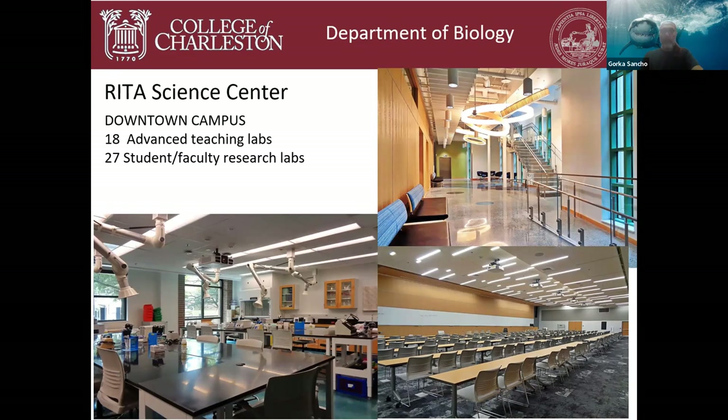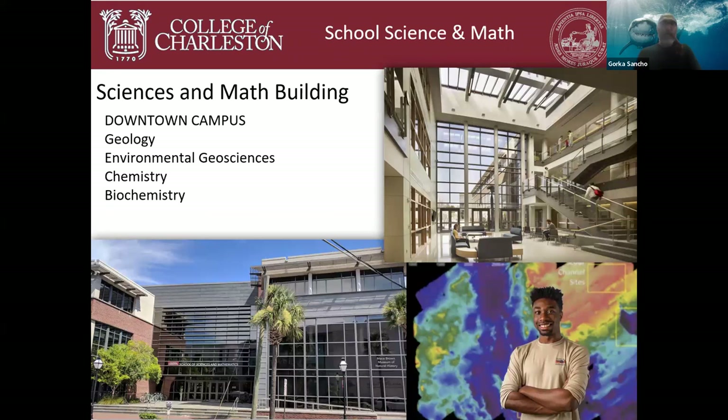We also do a lot of teaching in the Science and Mathematics building nearby, which houses the departments of geology, environmental geosciences, chemistry, and biochemistry. It's also a brand new building that houses the Mace Brown Museum of Natural History — a great paleontological museum that includes mostly marine mammals and a lot of prehistoric fishes.